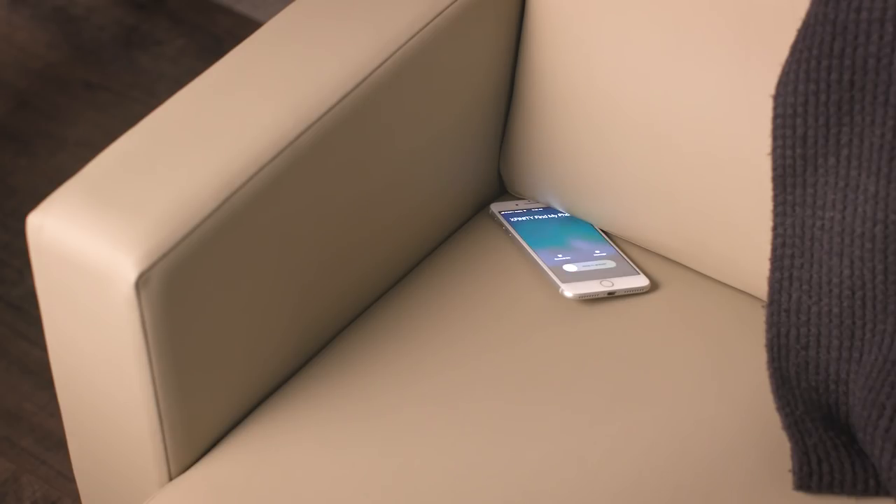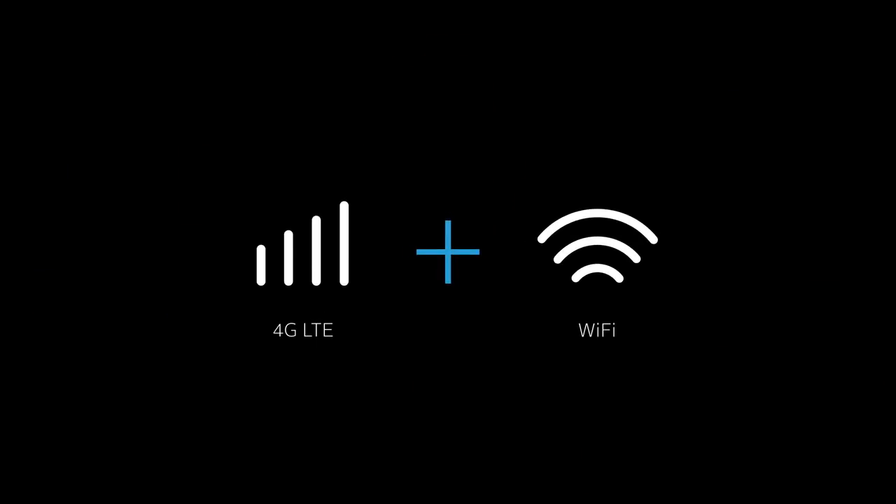The best part: there's no setup required, it just works. This is the first of what we hope are many integrations between Xfinity Mobile and the Xfinity platform that will make our customers' lives simpler. Visit XfinityMobile.com for more. Thanks for watching.